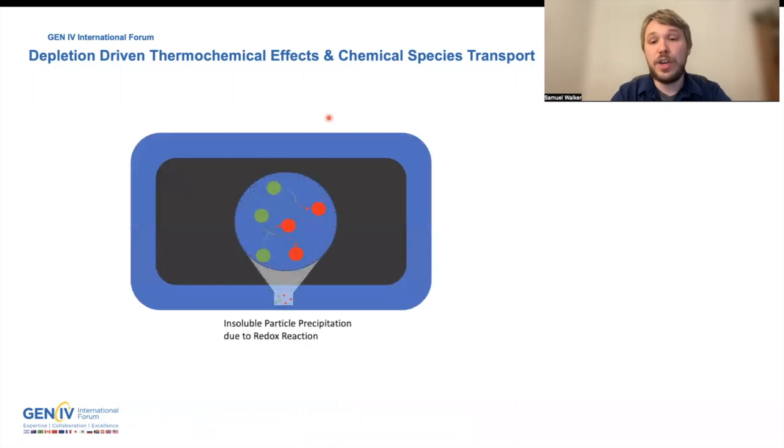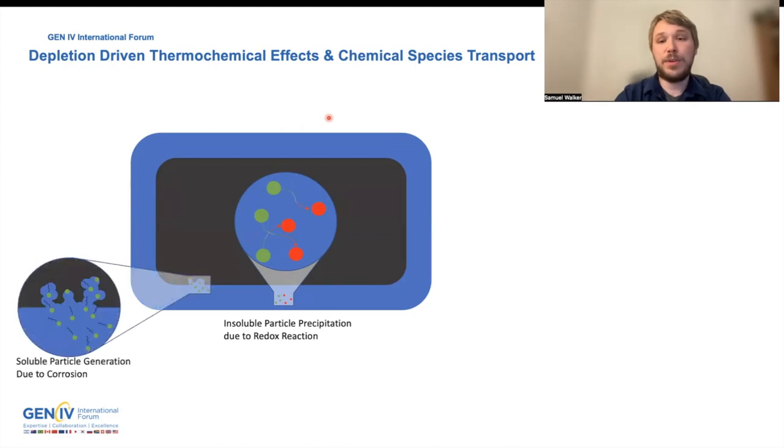In your molten salt reactor, you will have fission of your uranium or plutonium fuel, and as this happens, you will have the generation of fission products. Some of these fission products will not be soluble in your base ion, which is a fluoride or chloride salt. As this happens, the redox potential of the salt will change. If the chemical potential becomes too oxidizing, you will have the generation of corrosion, where there's a cationic deficiency in the molten salt, and you'll have leaching of structural materials.